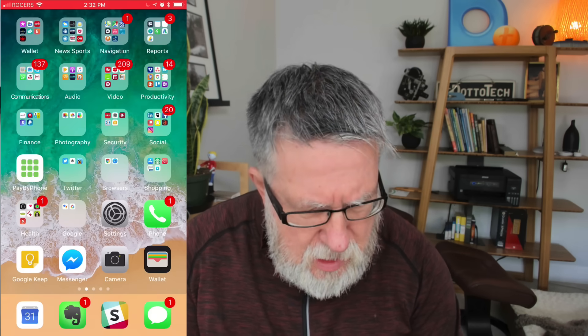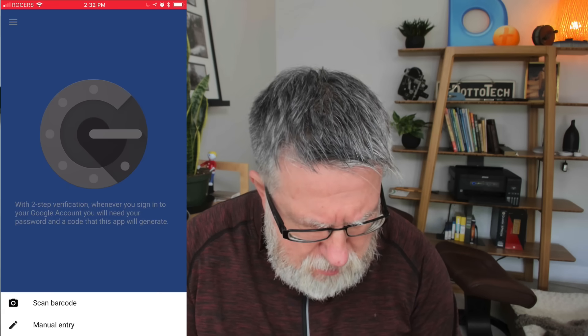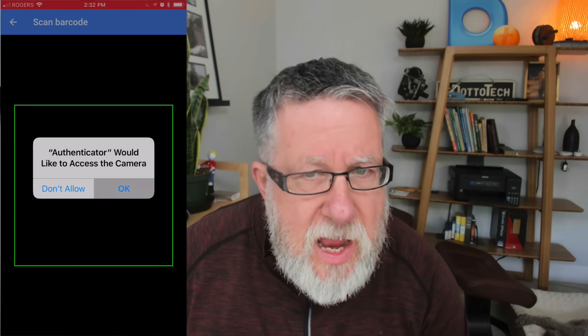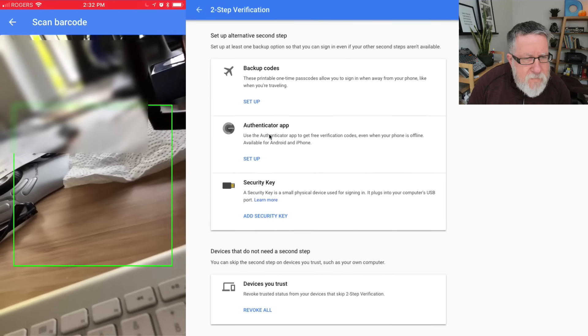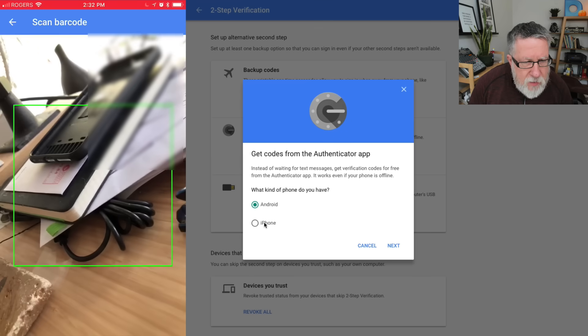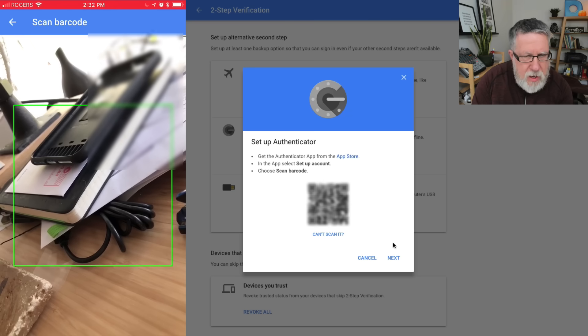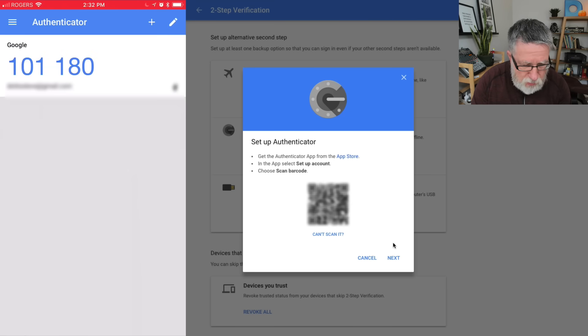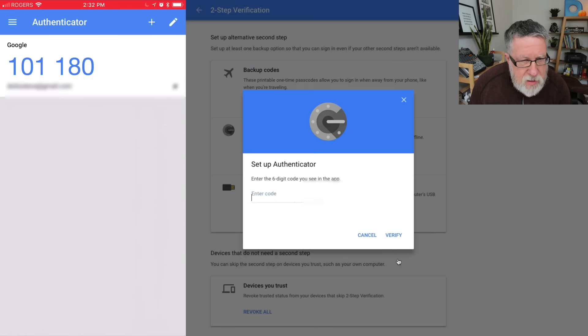I'm going to set up the Google Authenticator now. So we're going to my security settings. It tells me I can set it up by manual entry or barcode — let's choose barcode. Authenticator would like to access your camera — yes. And here we set up Authenticator on the iPhone. We just scan in the barcode. Let's scan it in really quickly and easily. I click Next, then enter the six-digit code we see in the app.